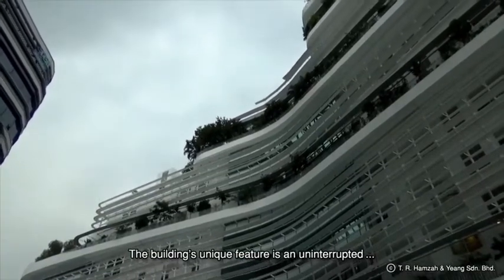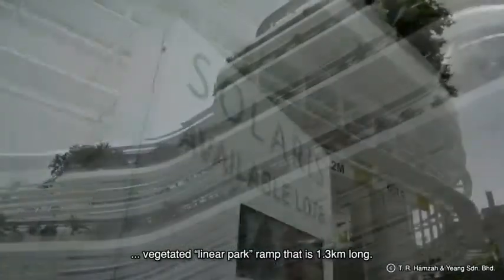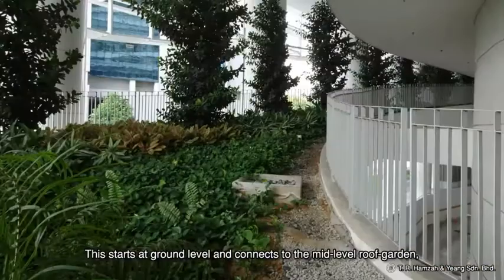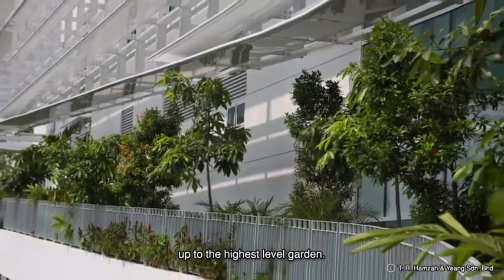The building's unique feature is an uninterrupted vegetated linear park ramp that is 1.3 kilometres long. This starts at ground level and connects to the mid-level roof garden up to the highest level garden.